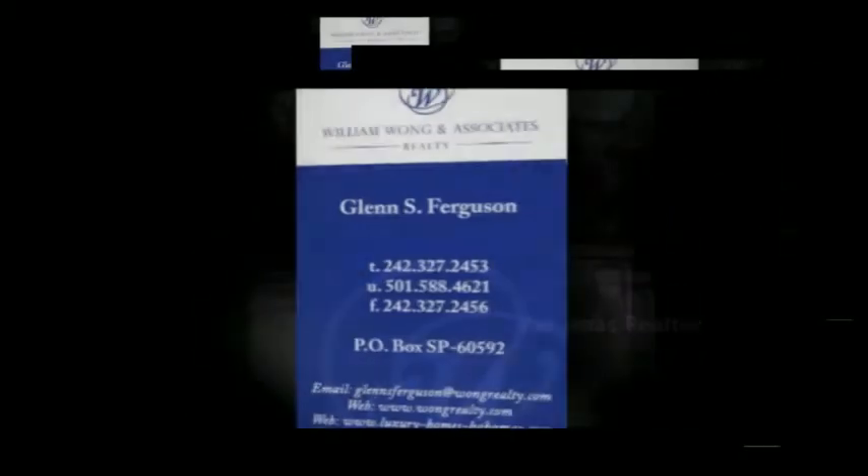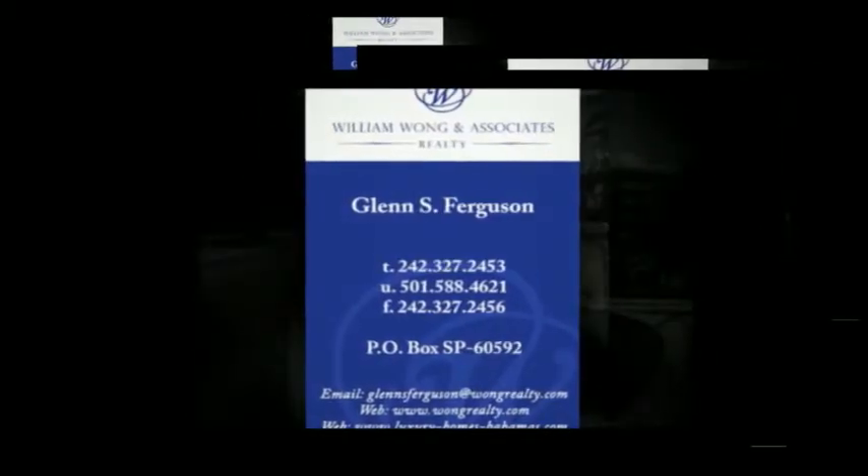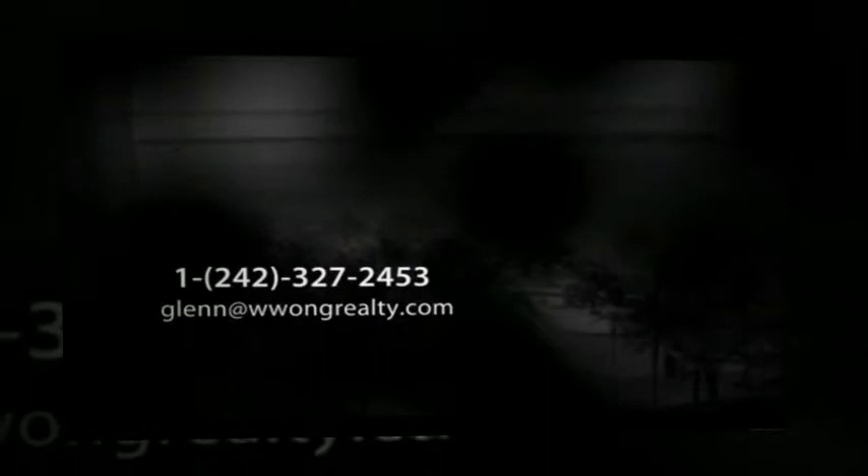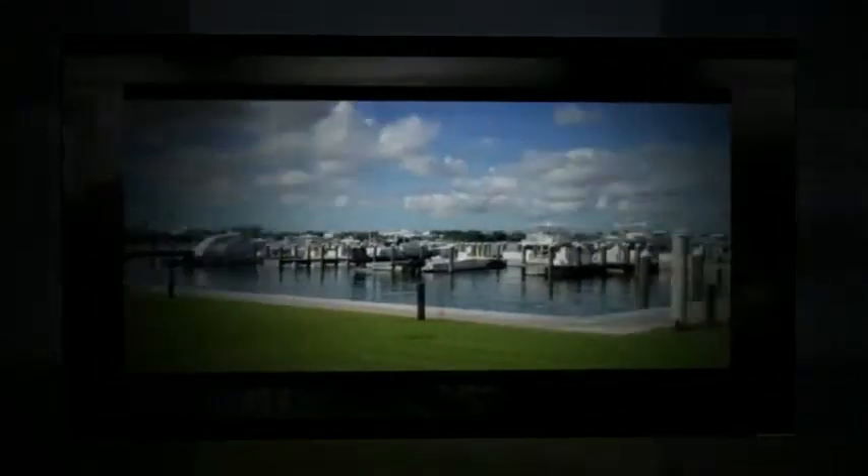Hi, I'm Glenn Ferguson, your Bahamas realtor, with another spotlight on Bahamas real estate. The exclusive community of Ocean Club Residences and Marina on Paradise Island, within the Ocean Club Estates gated community, allows you to enjoy the absolute best in luxurious harbor living.